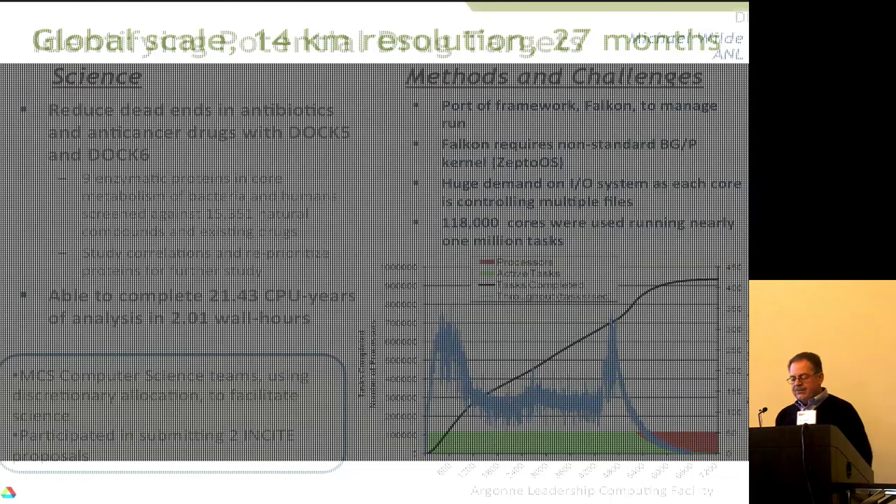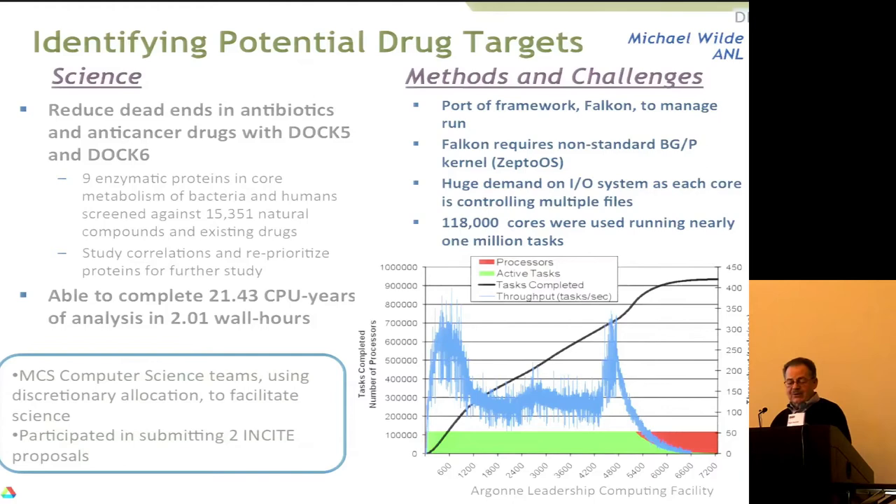There's also room for doing what we call embarrassingly parallel simulations, where you run many relatively small jobs simultaneously, orchestrating their execution and analysis. This shows the generation of different jobs and how fast they were being processed using a framework called Falcon — a manageable way to run and understand the results. They were able to compute what would have taken 21 CPU years on a single core in just a couple of hours. That's important if you're looking for drug targets.